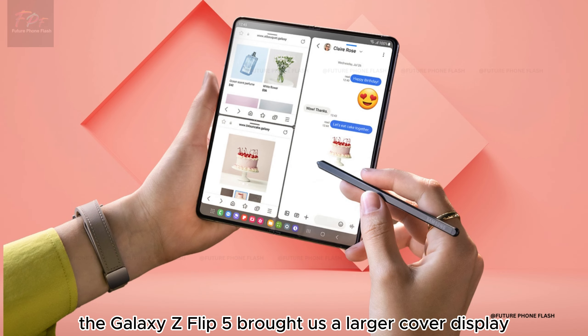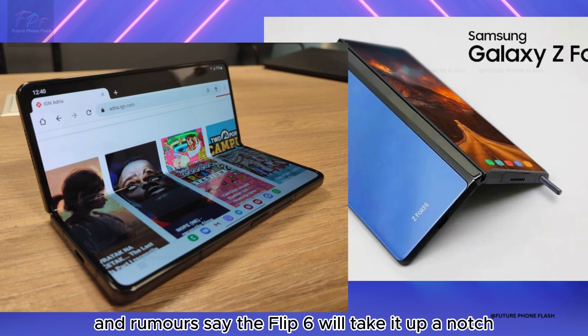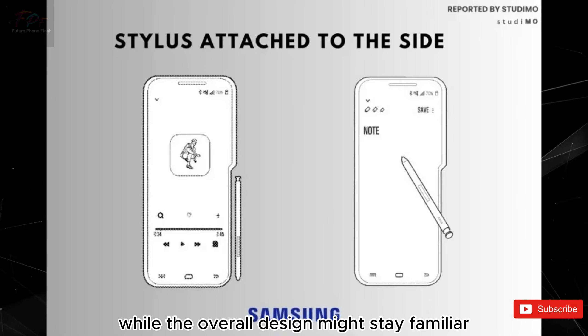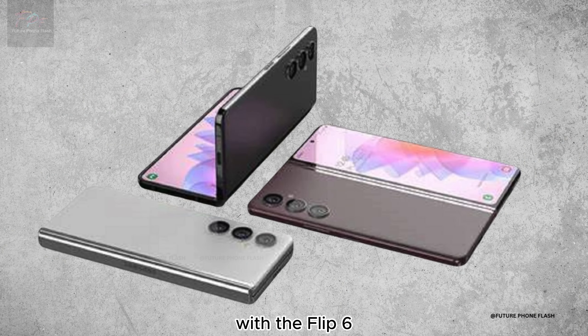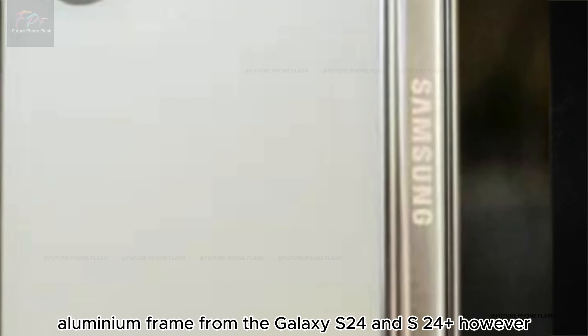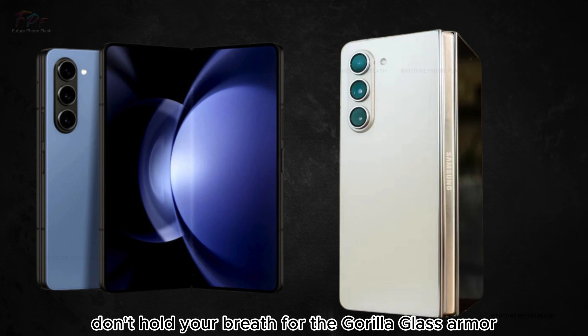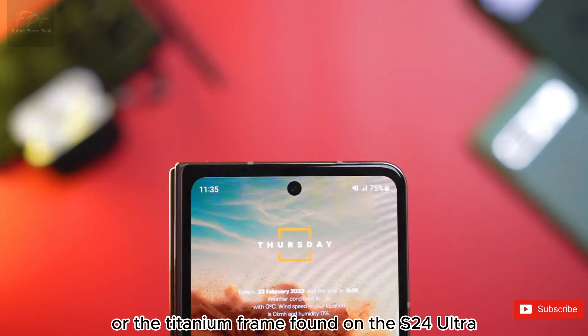In the latest iteration, the Galaxy Z Flip 5 brought us a larger cover display, and rumors say the Flip 6 will take it up a notch with an even bigger cover screen. While the overall design might stay familiar, expect to see an upgrade in materials, with the Flip 6 possibly adopting the stronger aluminum frame from the Galaxy S24 and S24 Plus.